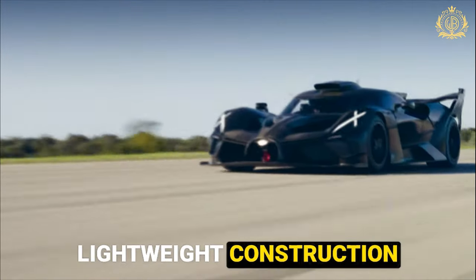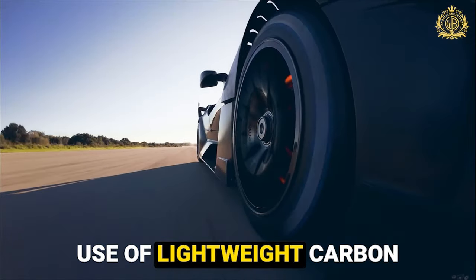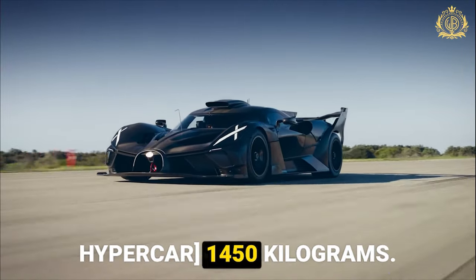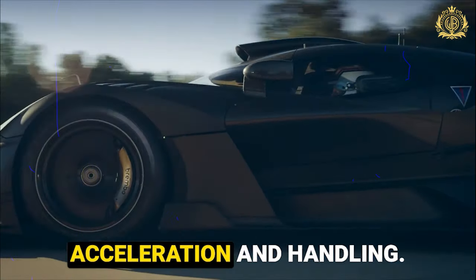Lightweight construction: imagine a Chiron on a strict diet. The Bolide sheds unnecessary weight with an extensive use of lightweight carbon fiber, tipping the scales at a feathery — for a hypercar — 1450 kilograms. This incredible weight reduction translates directly into insane acceleration and handling.